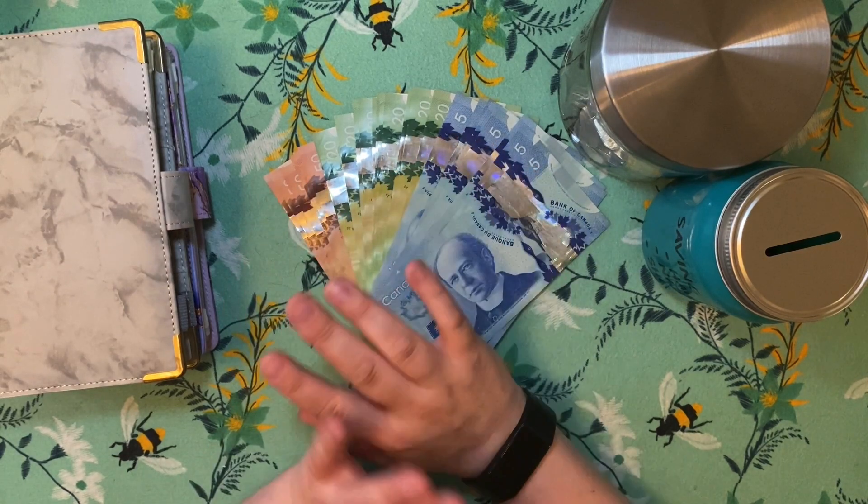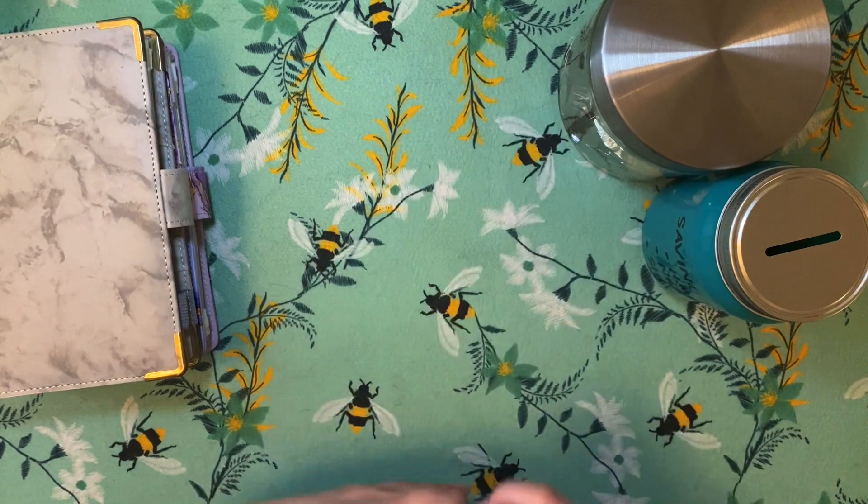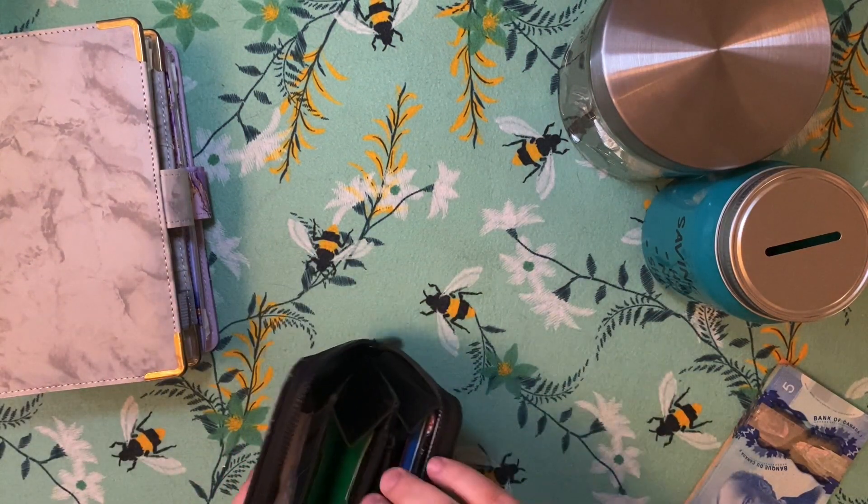But first I have to do my unstuffing of my previous pay. I always like to start with the change first, so let's do that.